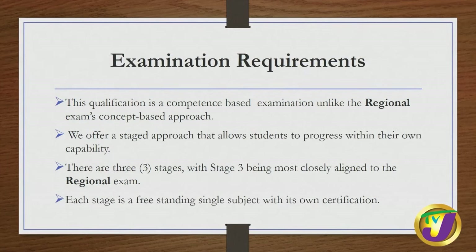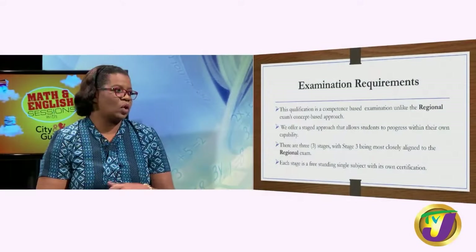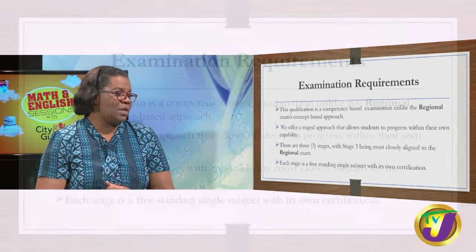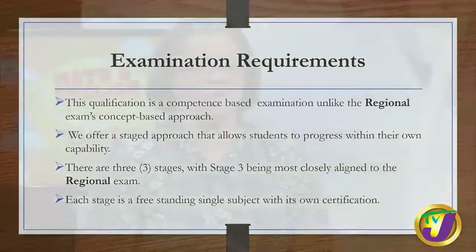If you are comfortable working at stage one, we recommend that you sit the stage one exam. After you have attained success, move on to stage two, and then stage three — with stage three being most closely aligned to the CSEC exam. Each stage is a freestanding, single subject with its own certification, so if you choose, you could end up with three certifications for City and Guilds English.